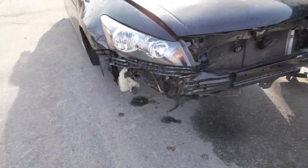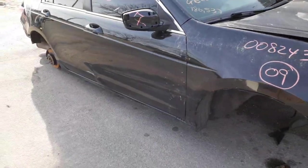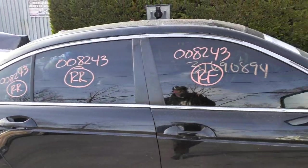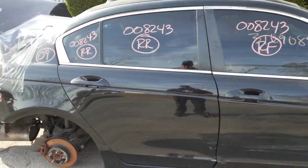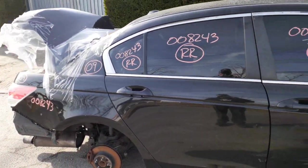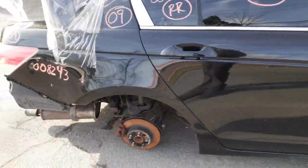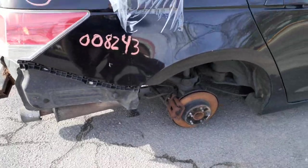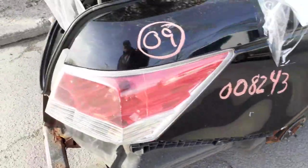You got nothing on the front — maybe just the right side headlight, and I believe it's aftermarket. Right side doors are no good. Outside door handles are black in color. Paint code on this car is NH 731 P as in Peter. You got a right front door glass, right rear door glass, and a vent glass. Window regulators in both doors. Mirrors no good, corners no good.